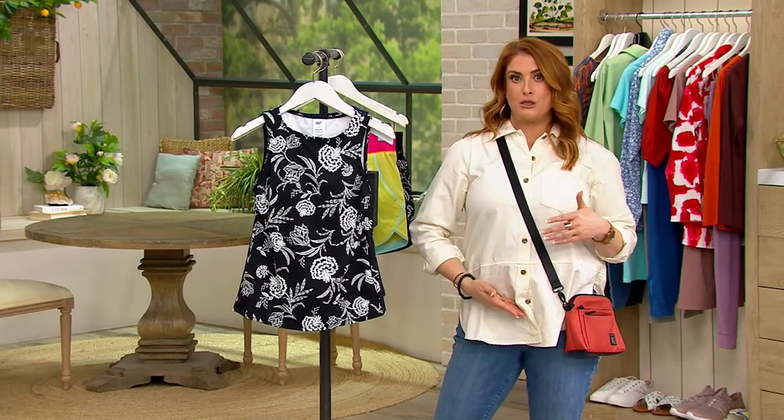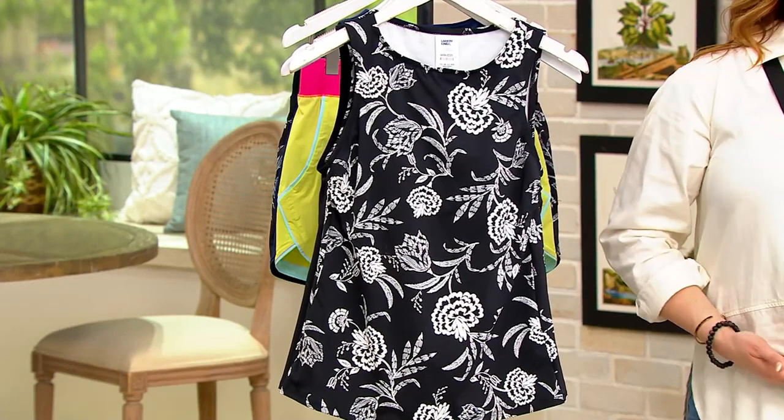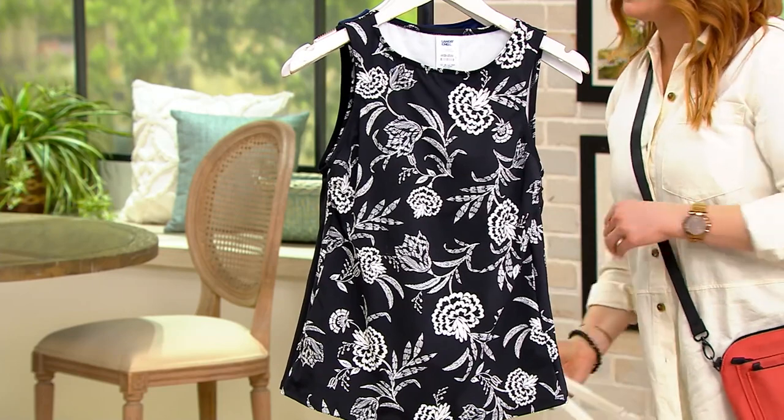If we're sold out of your size in regular, think about going for the petite — it just might be a little bit shorter.